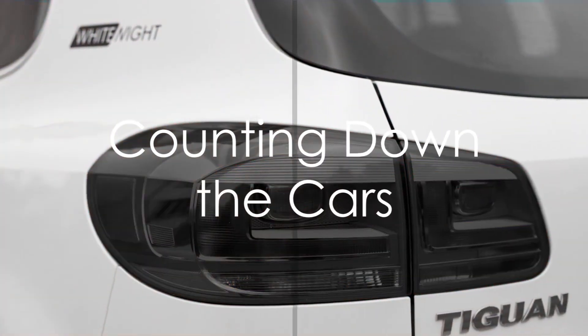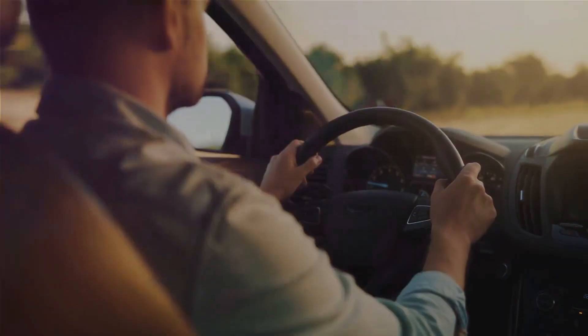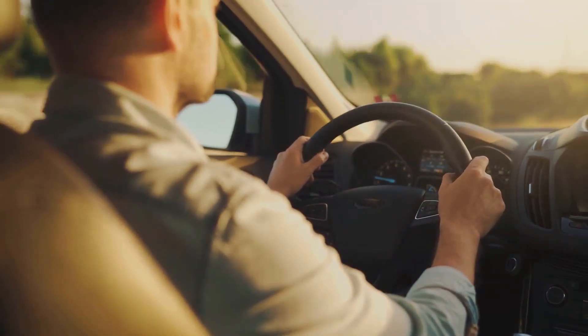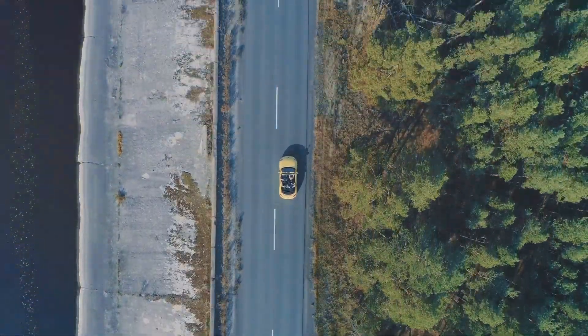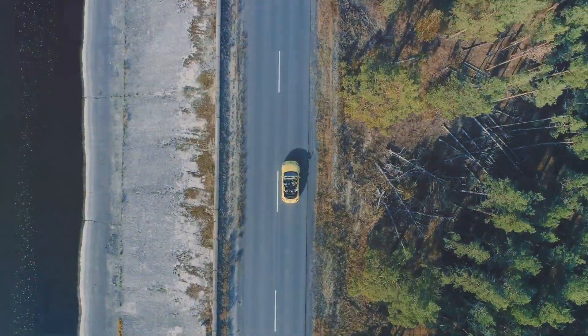Starting our countdown at number 10 is the Volkswagen Tiguan, an SUV that does not compromise on safety. The Tiguan comes with some impressive features, like lane-keeping assist and blind-spot monitoring that can help protect you on the road.